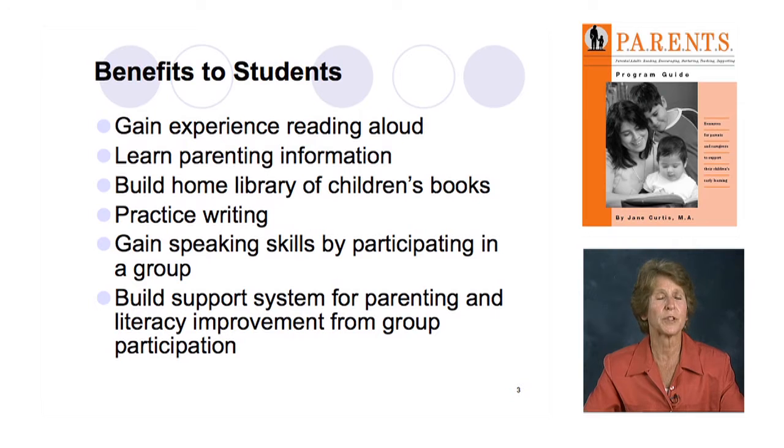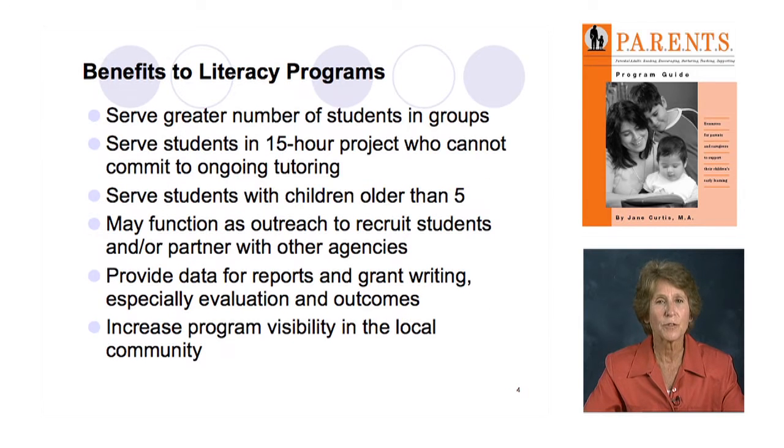What about your literacy program — how does it benefit? We've learned over the years that when we provide projects that start and end rather than ongoing service, sometimes we reach people we don't reach in traditional programs. You can serve a greater number of students in groups than one-to-one. So if you have a waiting list and many of them have children, you can create this program and offer it to those students while they're waiting to be served in a more traditional way.